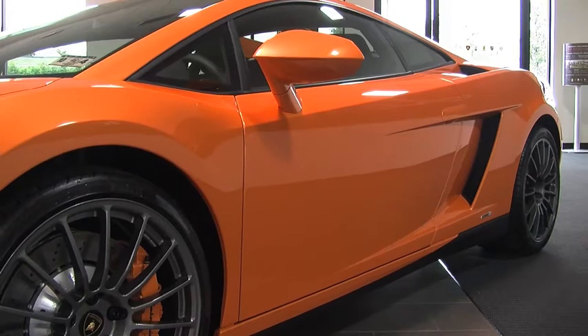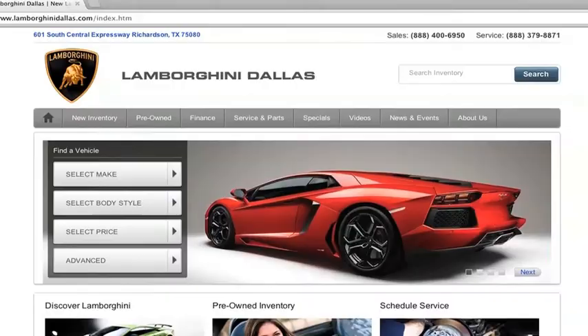This car is extremely well equipped and carries an MSRP price of $215,250.